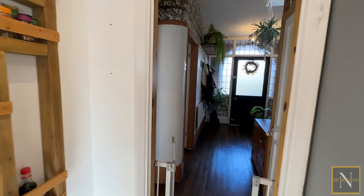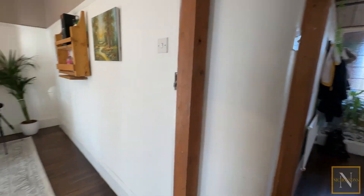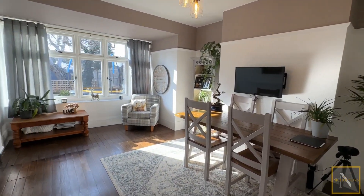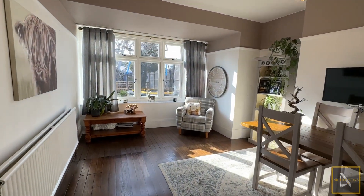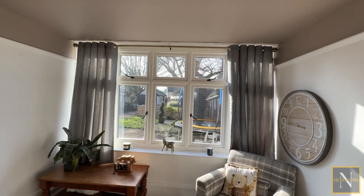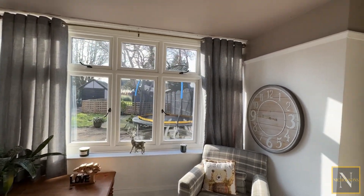Into the dining room — this is the larger of the two reception rooms, owing to the fact that it has been extended a little to the rear. This has a window overlooking the back garden, with plenty of space for a dining table and additional furniture.